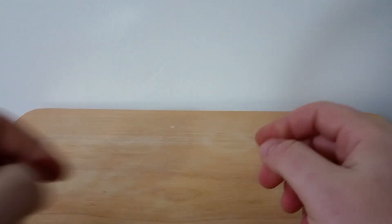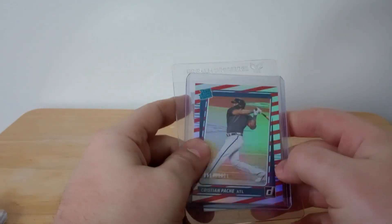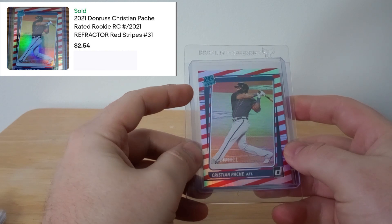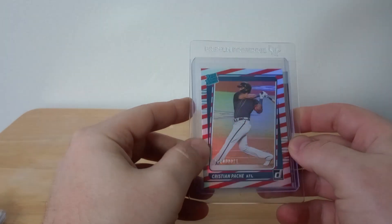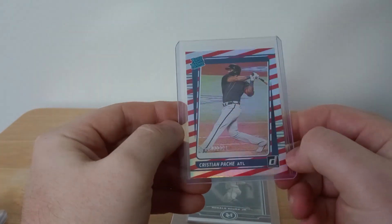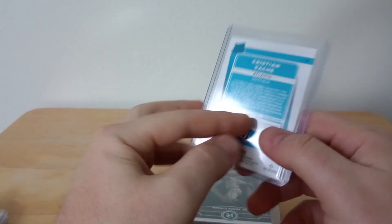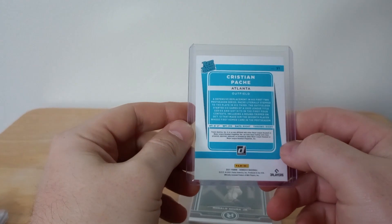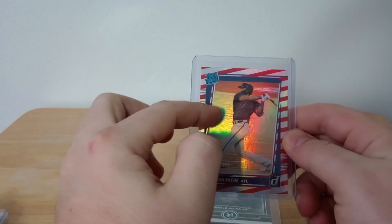The next buyer purchased two cards so they're shipping out together. First one in their mini bundle is a Christian Pache card, numbered out of 2021 — it's one of those lines that came out in 2021 and is numbered for that year. It is a rookie card for the Atlanta Braves; really cool card, I like the design on it.